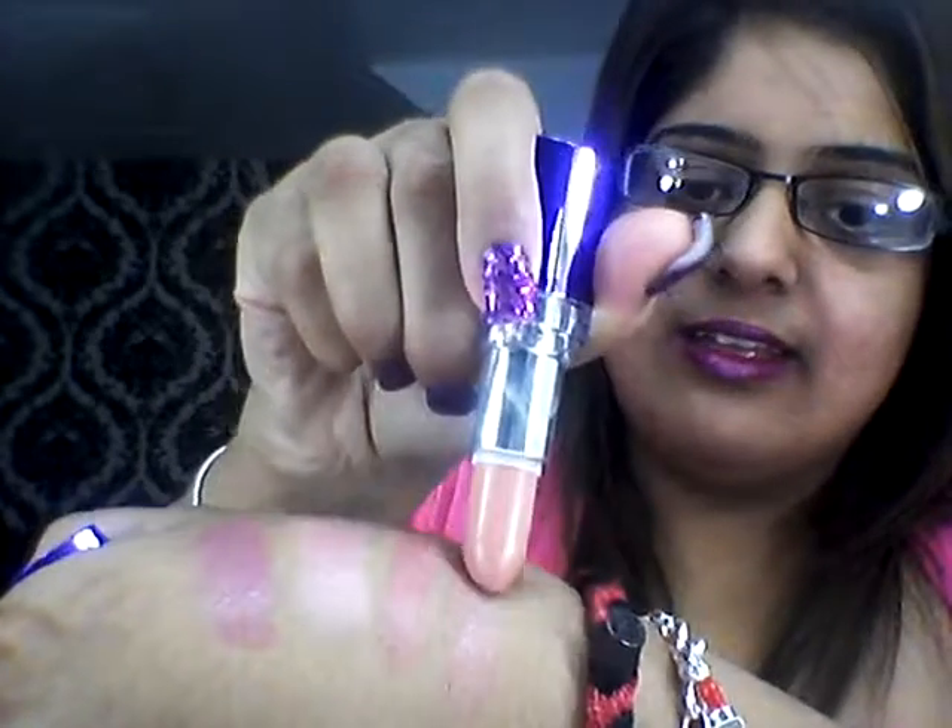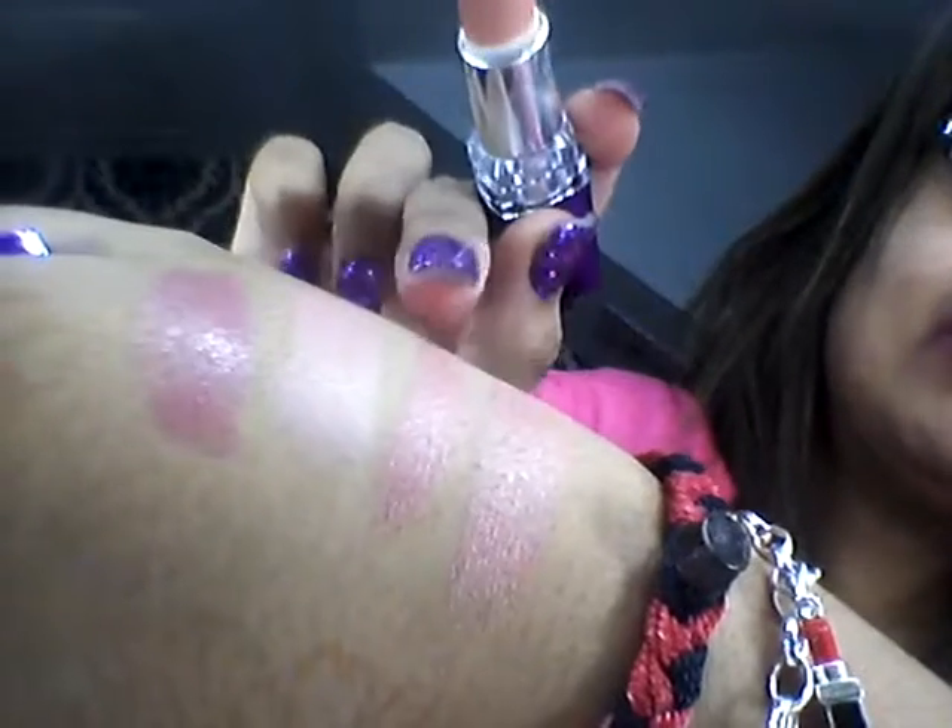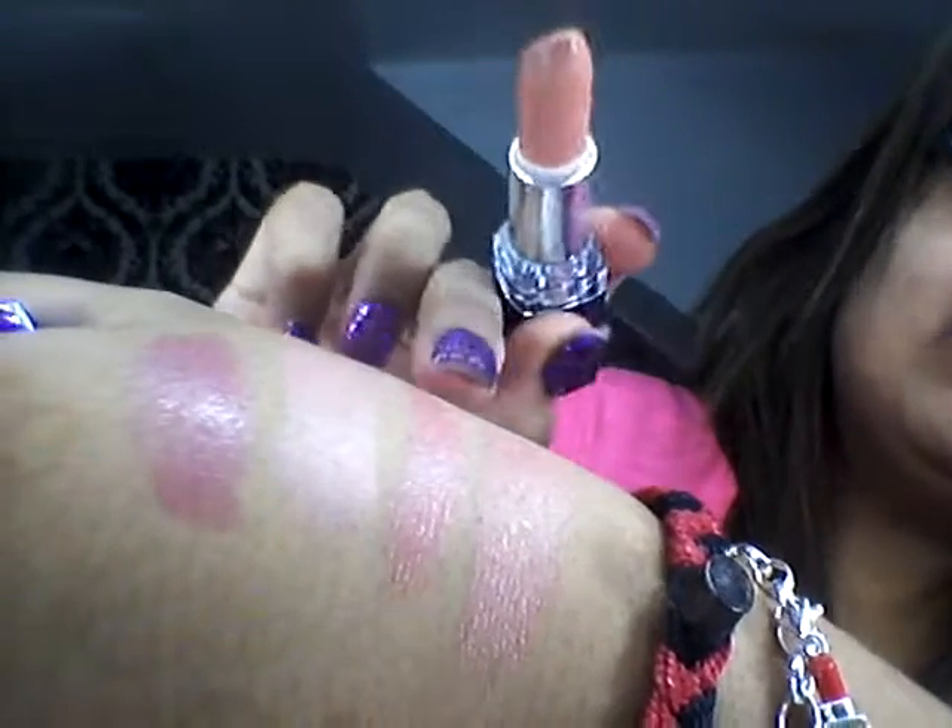The next one is also Rimmel London — Nude Delight in number 700. When you see my collection, you'll see that I'm absolutely a Rimmel London and MAC lipstick junkie. That's a nice nude colour. I'm more of a nudy, plummy, purple, pinky kind of girl. You can see how they're quite similar, but that one is obviously a bit darker. When you mix these nudes together, you get such a warm matte colour, and with a bit of lip gloss on it it's beautiful.